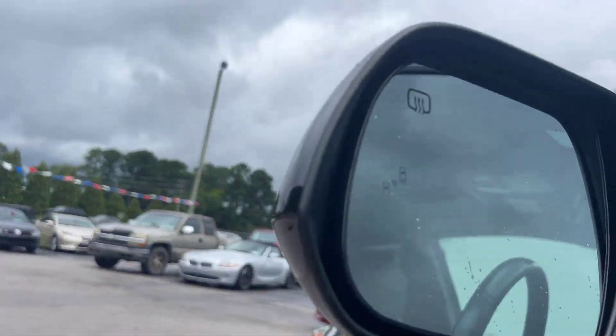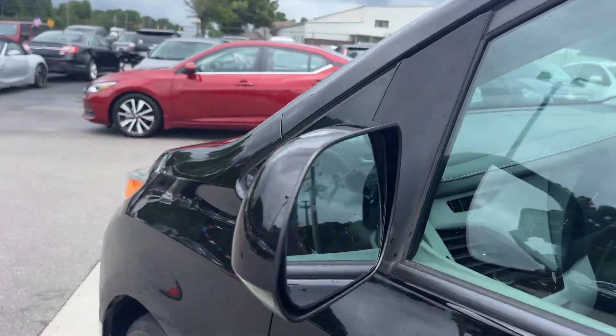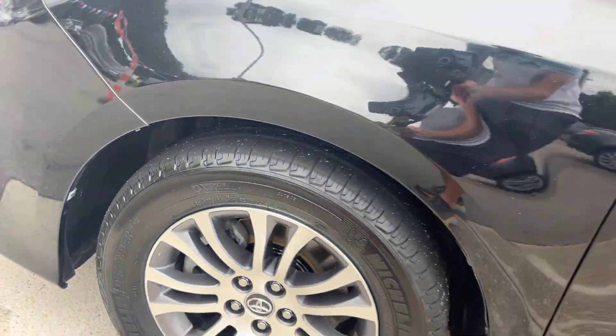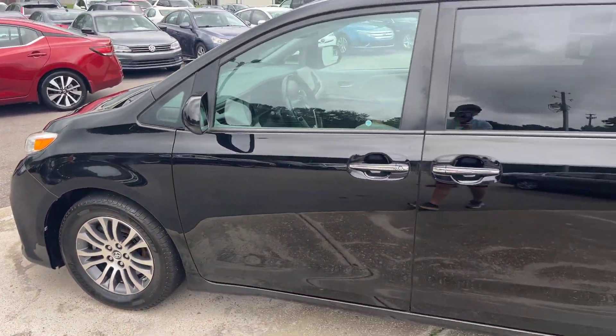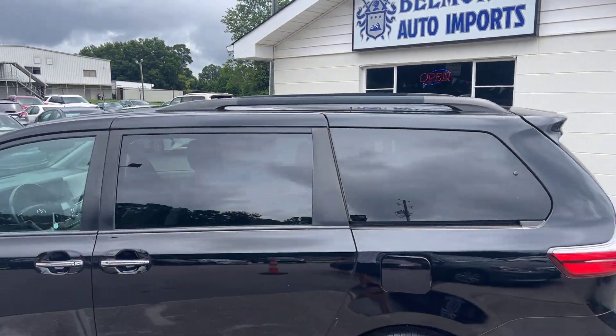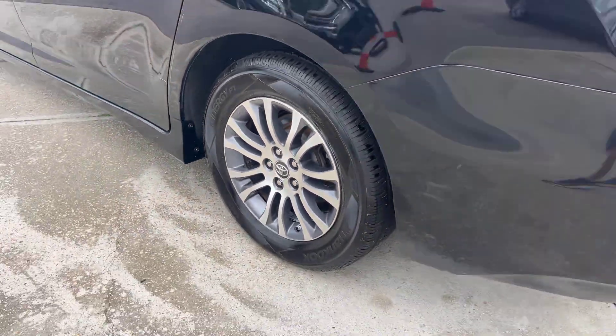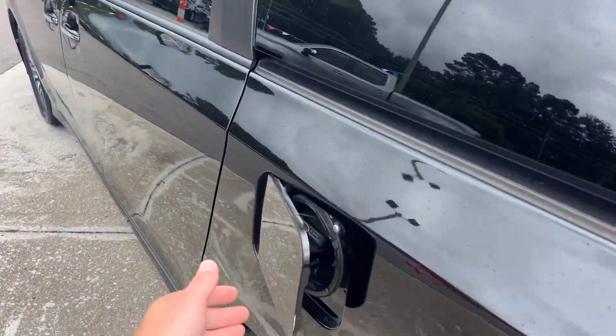There are blind spot indicators on the inside of the mirrors. The Michelin tires are on here, the paint looks fantastic, and we've got half roof rack rails up top with really nice premium two-toned rims. Popped around to try the hood as well.